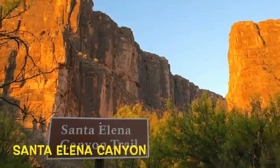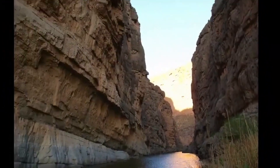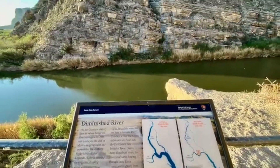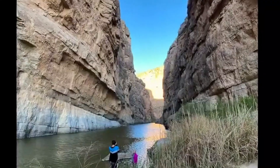The reward at the end of the Ross Maxwell Scenic Drive is the spectacular Santa Elena Canyon. A 1.7-mile trail takes you along the banks of the Rio Grande between two towering rock cliffs making up the canyon. In the early morning, we were treated to the first light of day glistening on the water and upon the massive cliff sides of the canyon.